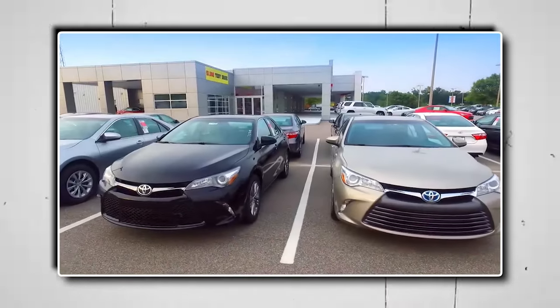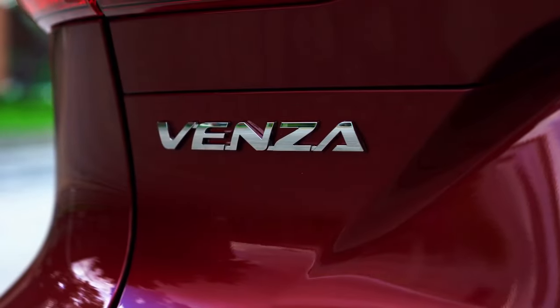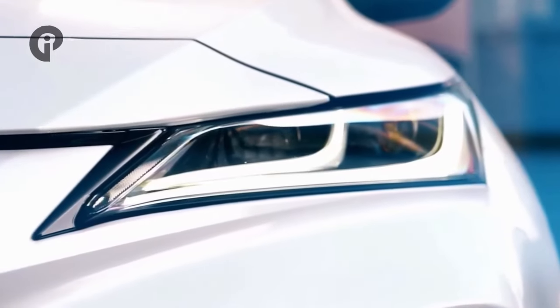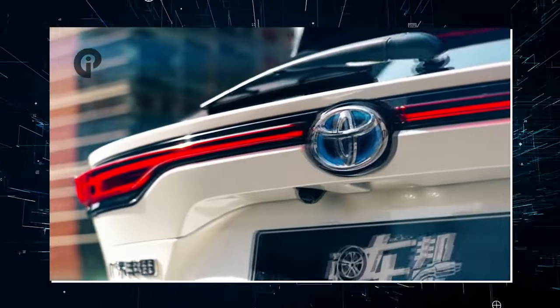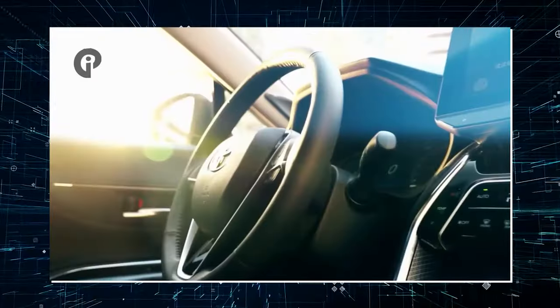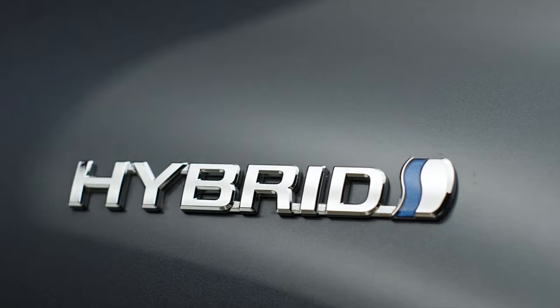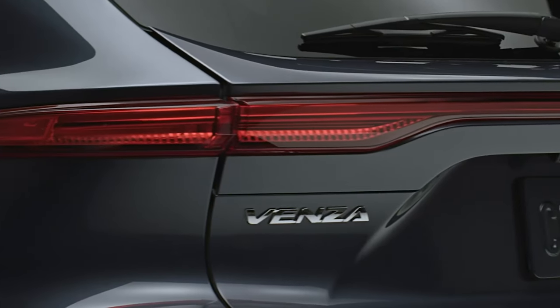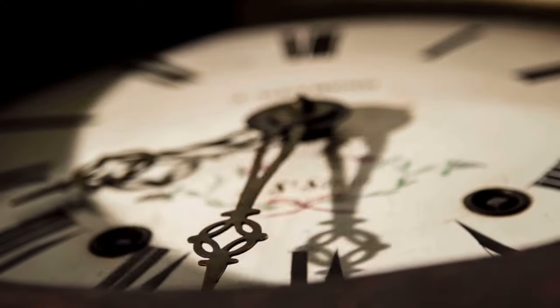We have bad news for Toyota Venza lovers. Owners of the Venza might already know the problems they are facing, because this model first came into existence about a decade ago, but the reviews of this particular model are not up to the mark. If you're still thinking of buying this model or have a slight interest in it, you should watch this whole video as you'll be thanking us for saving your money and time.